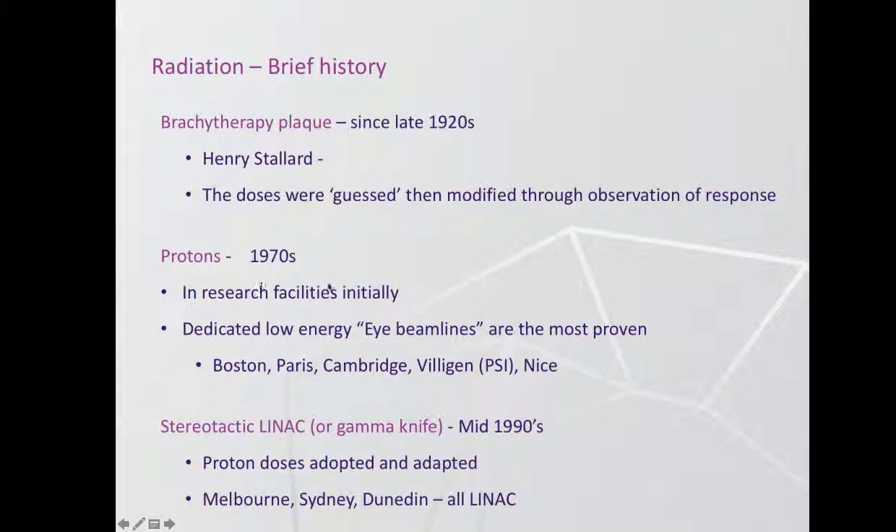Protons started to be used initially in the US, linked to research facilities where proton beams were being studied for all sorts of other reasons — a bit like we have the synchrotron in Melbourne currently — and on the end they tacked on a little bit of treatment. More modern communities are getting more clinical setups. These departments have got huge experience treating thousands of patients with uveal melanoma with very good results. The use of stereotactic radiation in Australia came about because of the COMS study that John alluded to, showing it was very reasonable to try to preserve the eye if at all possible, and so we started to work out how to do that in the early 2000s. In the mid-1990s it was done in Europe, and a department in Sydney and in Dunedin are also doing the same.